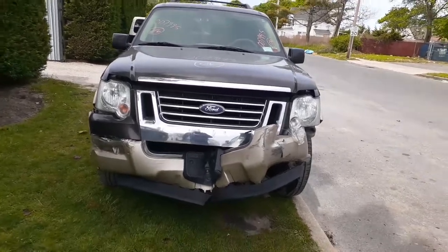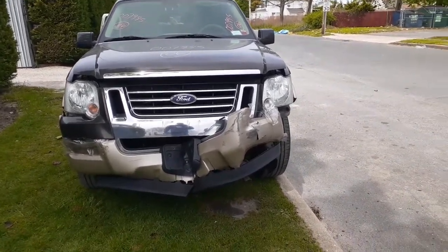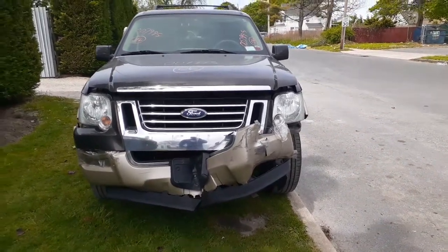It's got 141,000 miles on it. You can see the thing was hit on the nose — it took out everything underneath. There's no radiator support, all of that. It's no good.